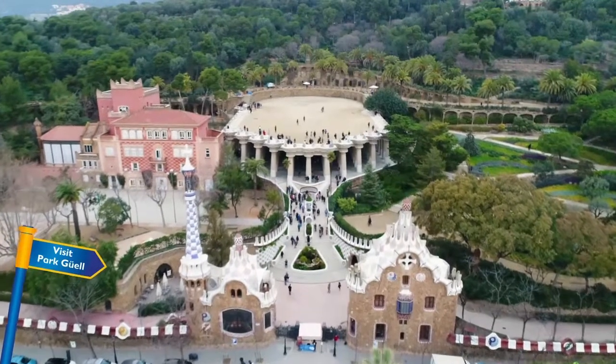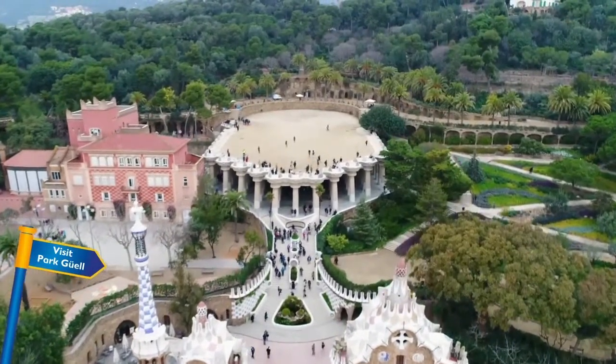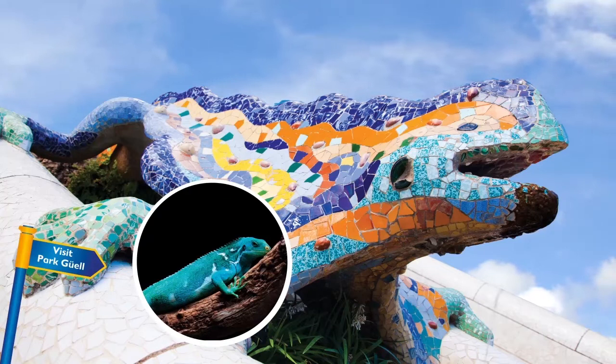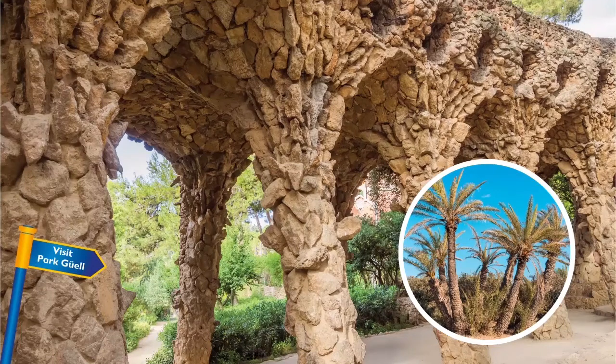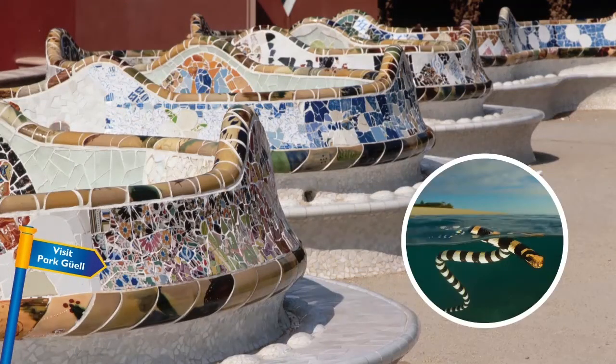Gaudi also wanted to create somewhere for people to enjoy nature. In Park Guell, there is a famous sculpture in the shape of a lizard. There are stone walls that look like tree trunks. There is a bench in the shape of a sea snake.